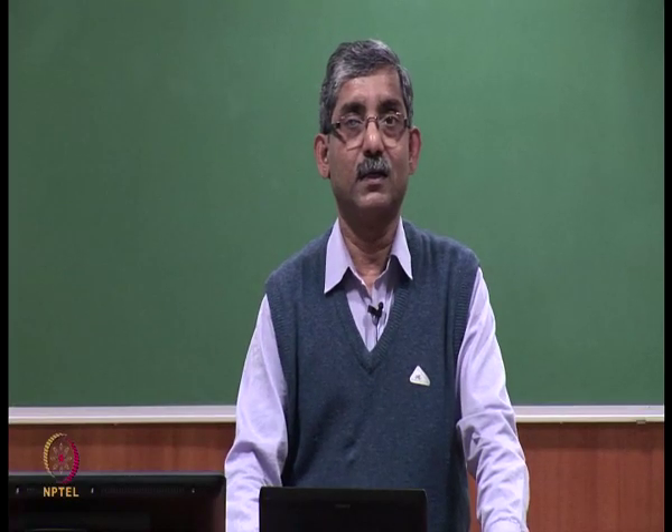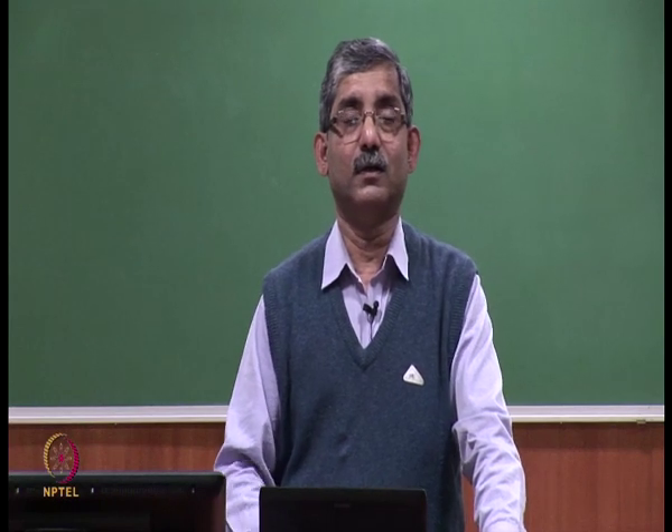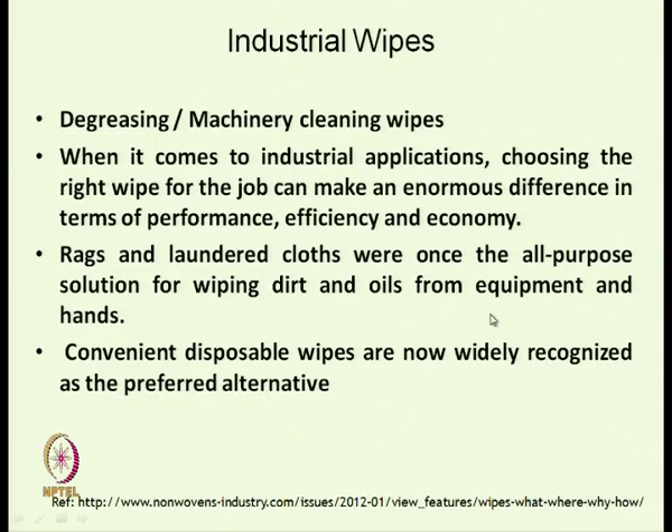We have discussed in short the hygiene products where textiles can be used. Thank you.